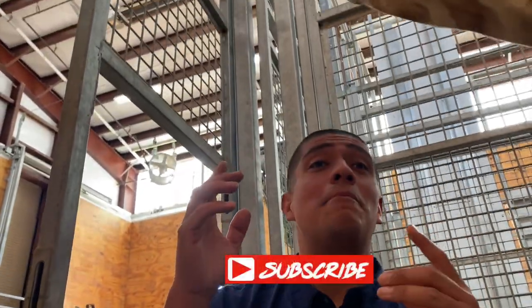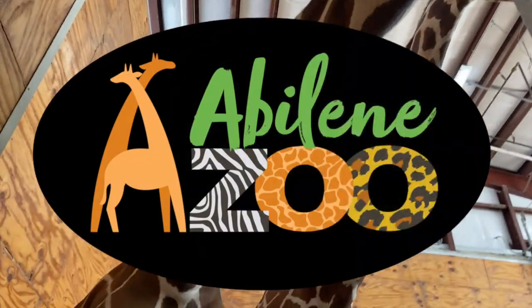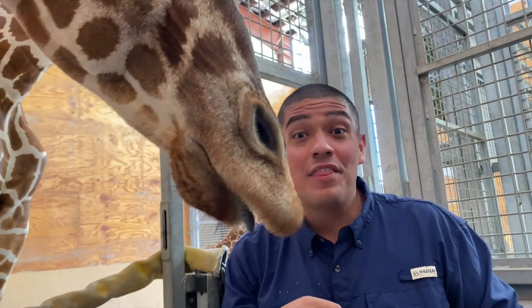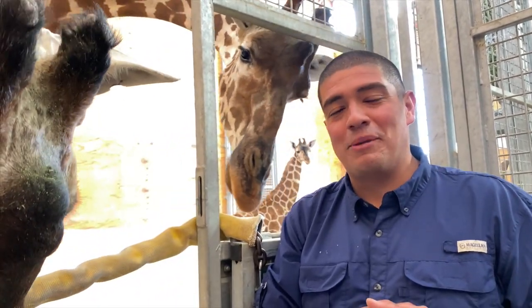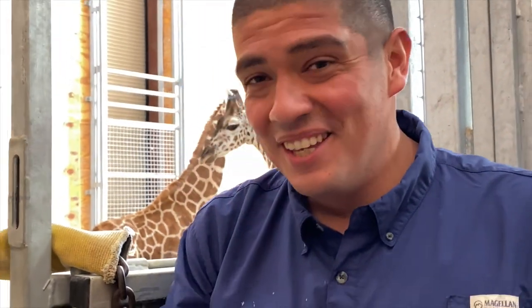Ladies and gentlemen, thank you for watching us right here on YouTube. Please click subscribe so you can see more videos like this. Go find the Abilene Zoo on social media and give them a like, a follow, a subscription — they would really appreciate it. Find us right here on YouTube and share this video with your family and friends. Leave me a question about giraffes and I'll try to answer it to the best of my ability in the comment section below.